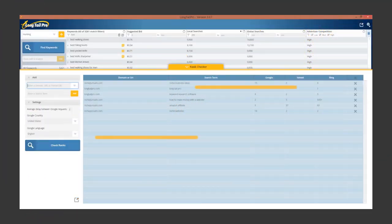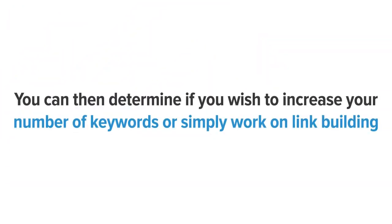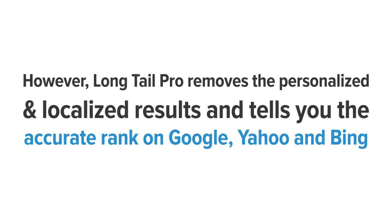An automated rank checker. Long Tail Pro gives you accurate reporting about your site's rankings on leading search engines like Google, Bing, and Yahoo. You can then determine if you wish to increase your number of keywords or simply work on link building. Manually checking search engine rankings won't give you accurate figures due to the impact of personalized and localized search. However, Long Tail Pro removes the personalized and localized results and tells you the accurate rank on Google, Yahoo, and Bing.